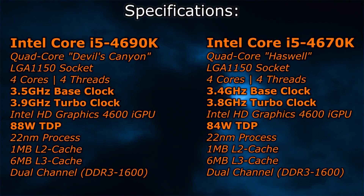The 4690K has a base clock of 3.5 GHz, while the 4670K is clocked at 3.4 GHz. The turbo clock is 3.9 GHz on the 4690K and 3.8 GHz on the 4670K. Instead of the 84W TDP on the 4670K, the new 4690K now has an 88W TDP.